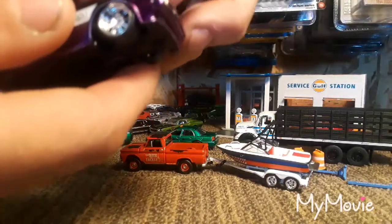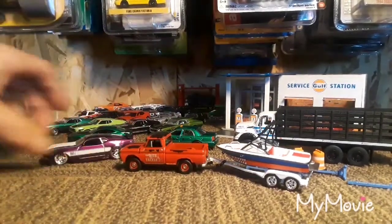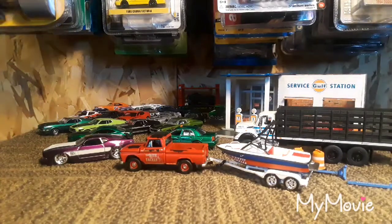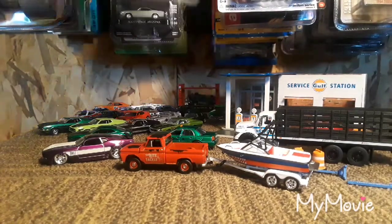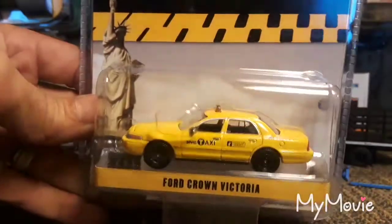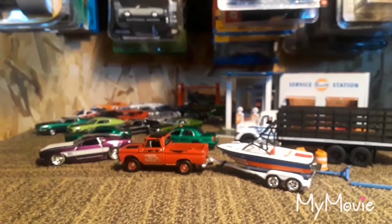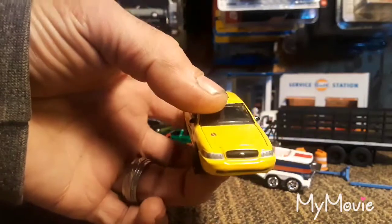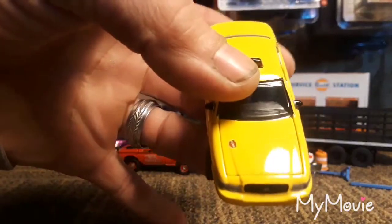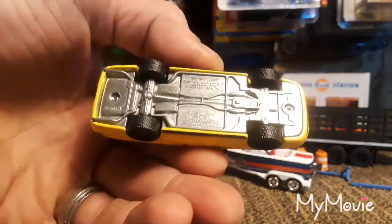I do not know if it has an opening hood or not. Next up it's gonna be this Greenlight taxi cab — a New York taxi, which goes well with the New York Police Department stick side truck I just opened. Really nice looking casting. I did not have a taxi open, so what better taxi to open than a New York taxi, right?